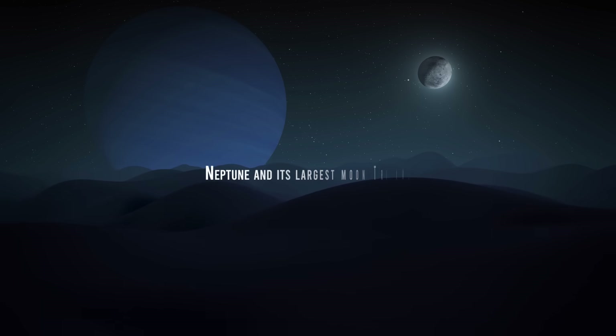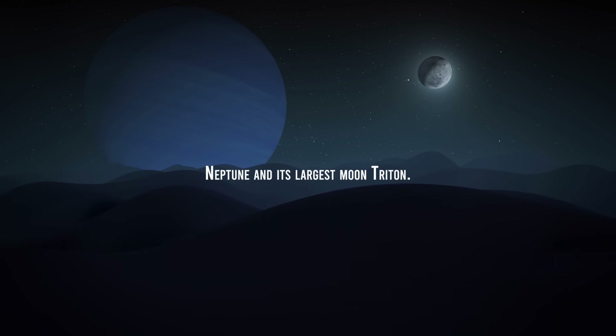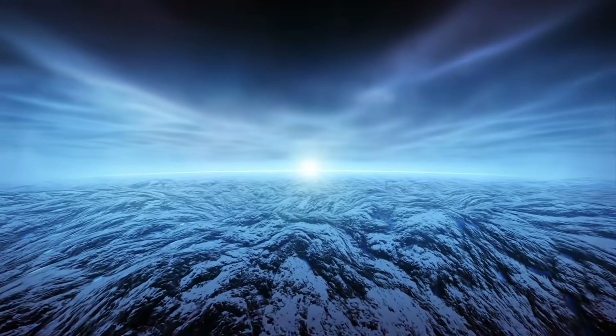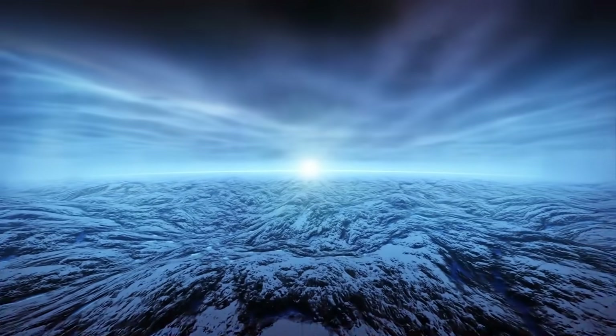Not so their moons, since probably in the remote past, the gas giants perhaps did not have as many moons as now. Such is the case of Neptune and its largest moon, Triton. Today we know that the gravity of the icy giant captured this moon and that at first it was not part of this planet.